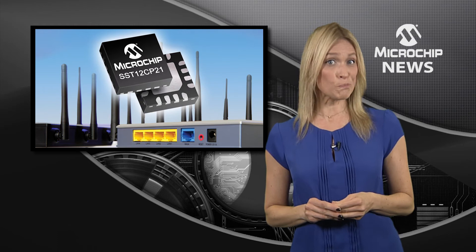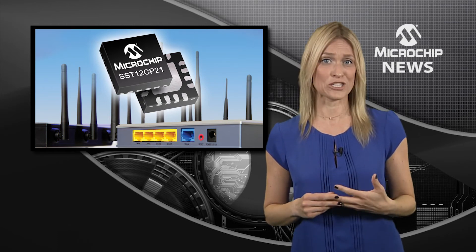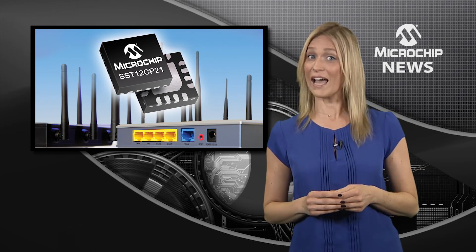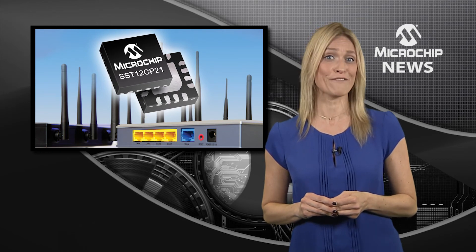This amplifier can save you board space too, with on-chip 50 ohm input match, simple output matching, output power detector, and its compact 3mm by 3mm QFN package.